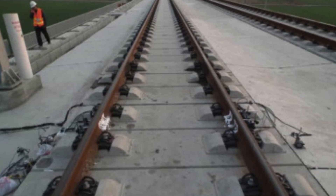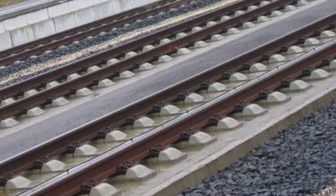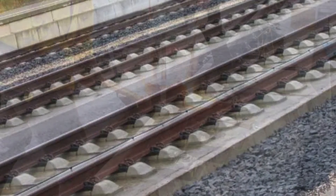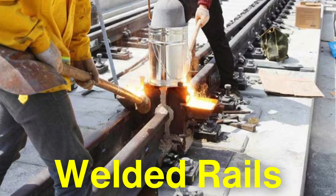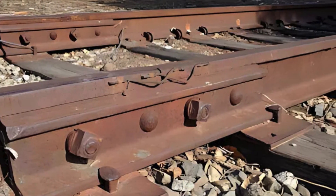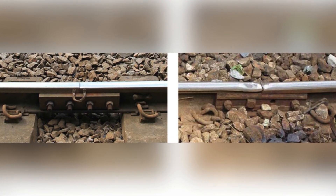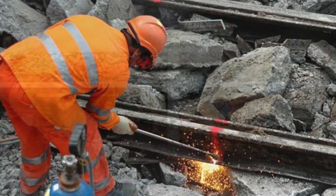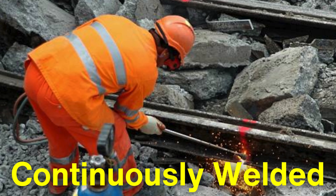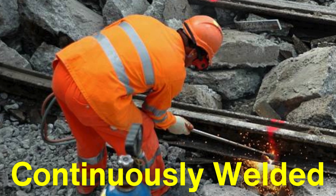Another crucial aspect of the bullet train's operation is the track itself. Unlike regular railroads, high-speed railways are built with extremely smooth, welded rails that prevent the train from encountering bumps or gaps. Traditional rails, which are often made up of short sections joined by bolted plates, can create a slightly bumpy ride due to the joints. In contrast, bullet train rails are continuously welded, creating a smooth, uninterrupted surface that allows for stable, high-speed travel.